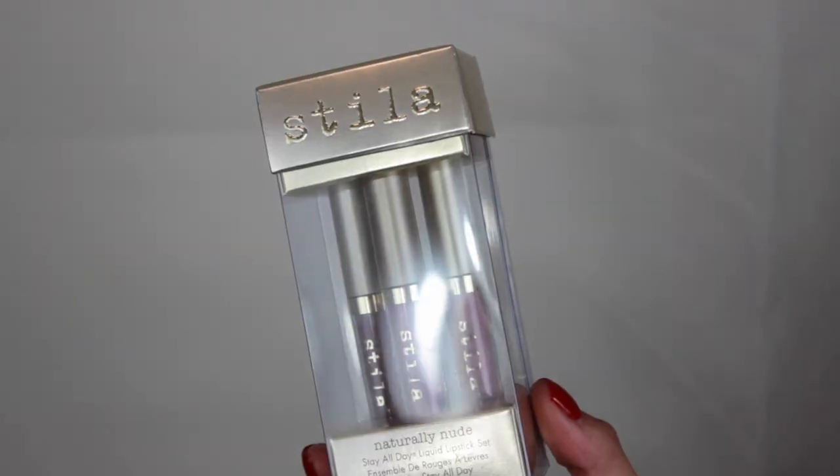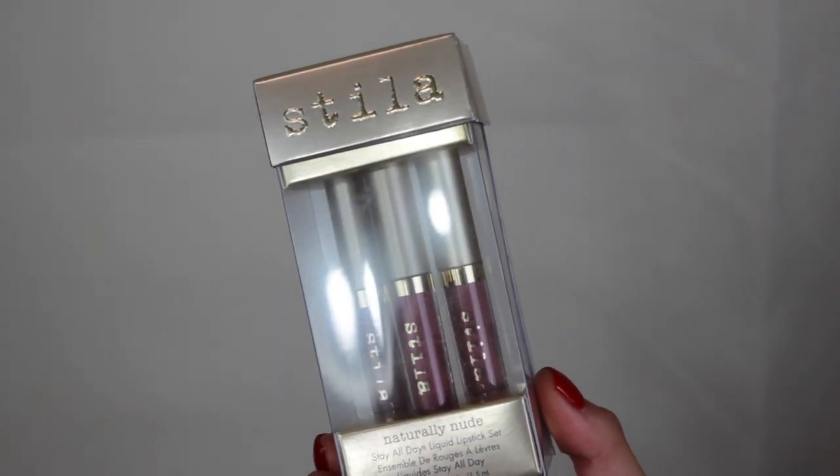That little sample aisle on the way to the cashier is the worst — it's a marketing ploy, but they get you every time. I saw that Stila had a trio liquid lipstick set, and I had been wanting to try Patina for so long but always got sidetracked. The trio had Patina, a light pink, and a brownie color.